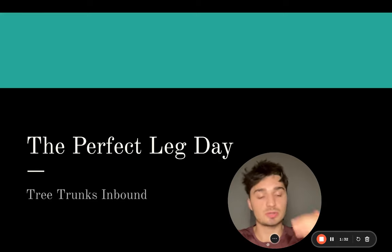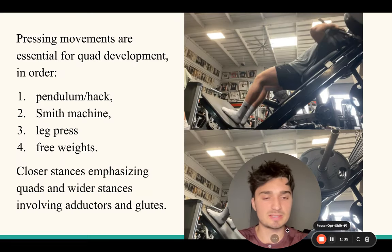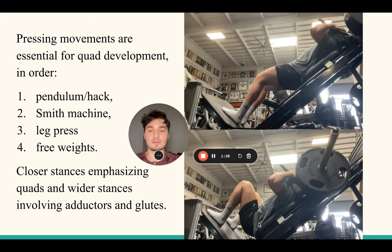First of all, you want to be doing your pressing movements. Yes, isolation movements are going to grow your muscles, but you're not going to get big if you don't do your chest presses and only do chest flies. You're not going to get big if you just do hamstring curls and not RDLs. You're not going to get big if you just do leg extensions and not squats. You need to have your exercise where resistance is occurring in both the lengthened and shortened positions.